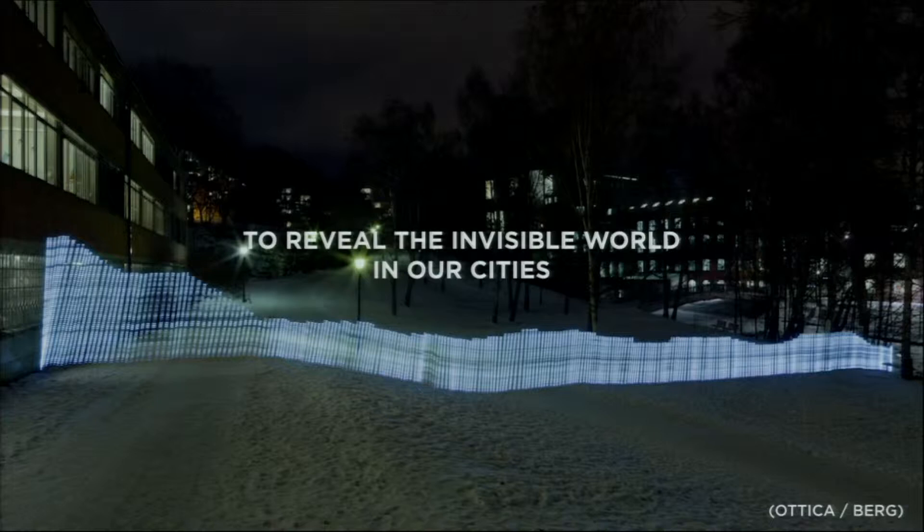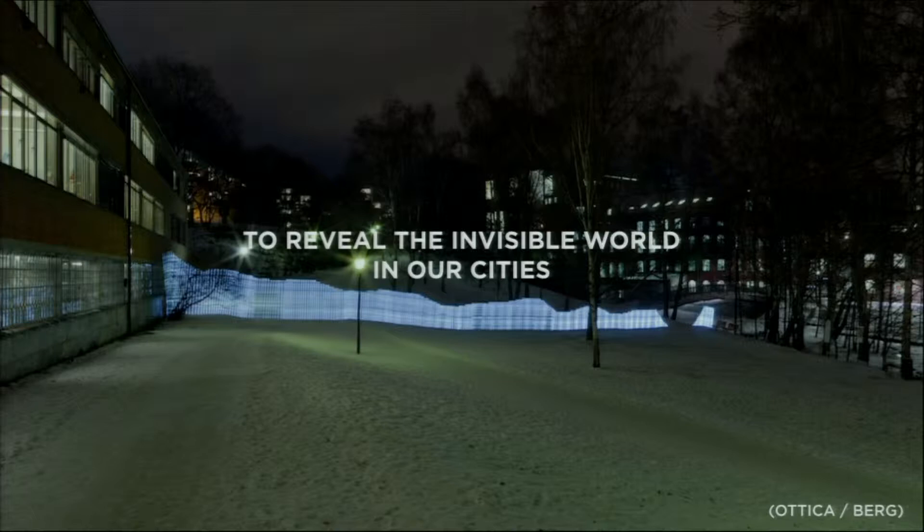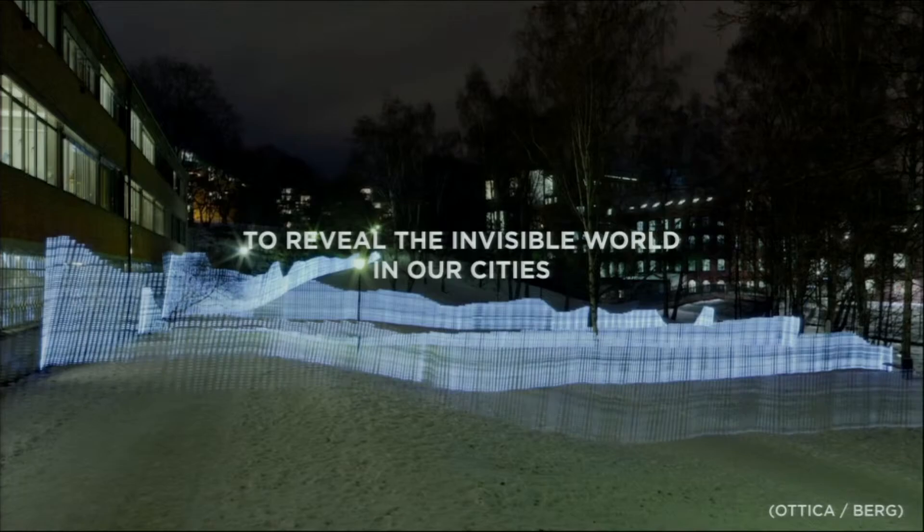But let's face the facts: that invisible world is nothing compared to this weird invisible empire of life that's all around us all the time.